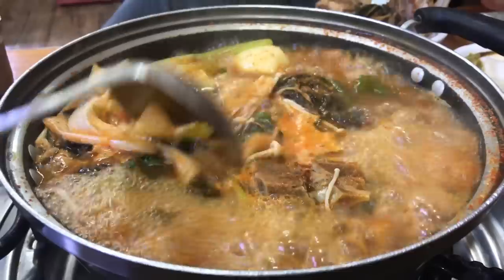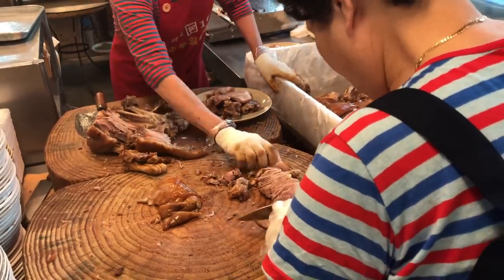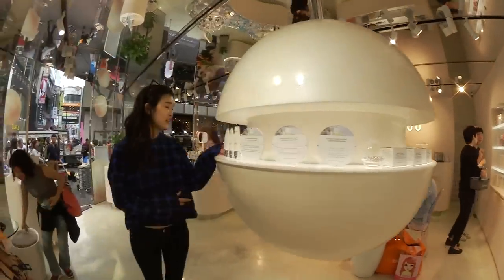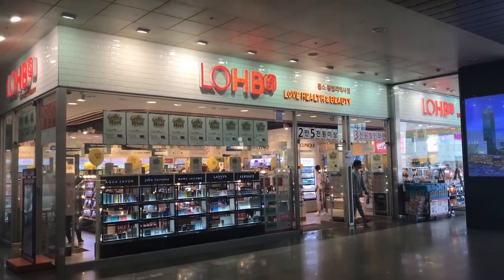Hey guys, it's a beautiful Sunday and I thought it'd be really cool for you to join me as I go to the store Lopes. Lopes is one of the major beauty retailers in Korea. If you've been to Seoul, they're everywhere. And they house a lot of awesome brands — international and Korean beauty brands alike.